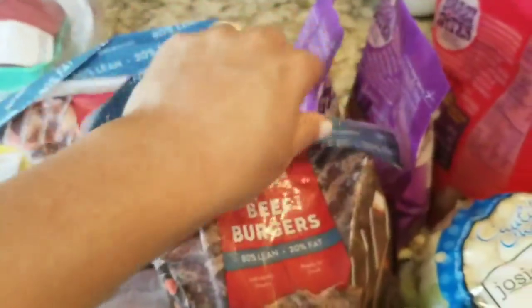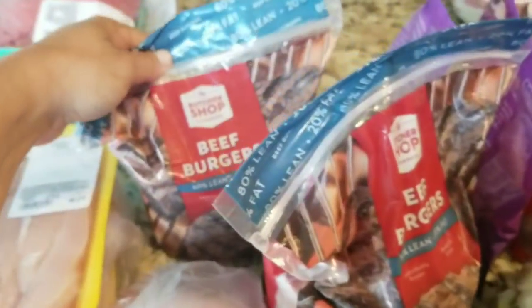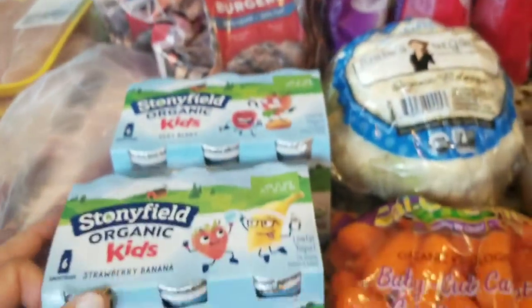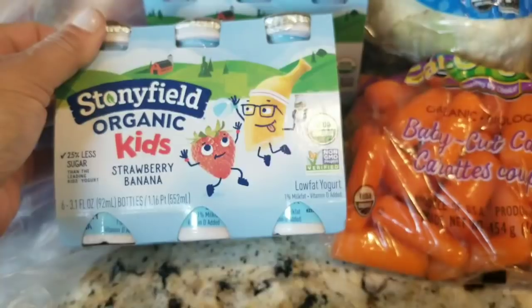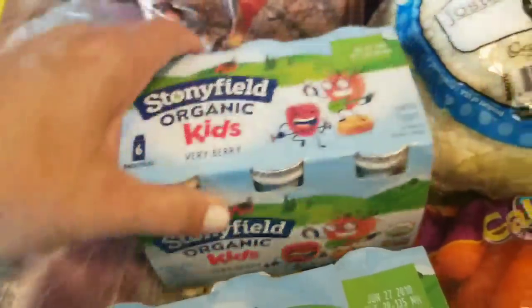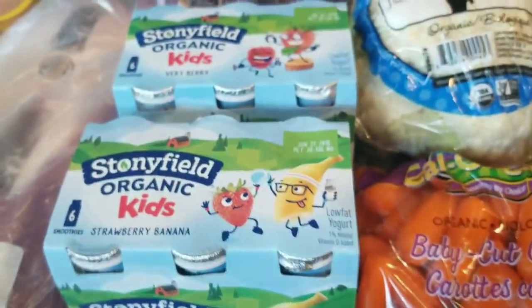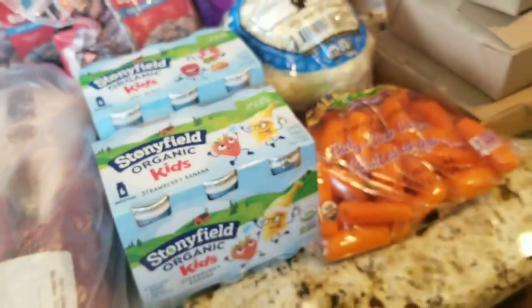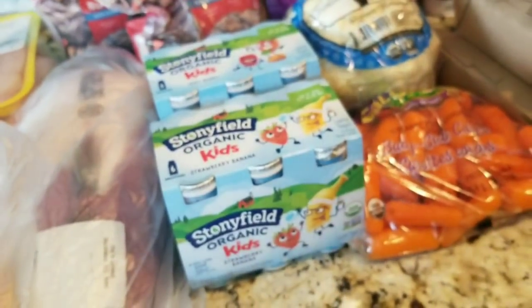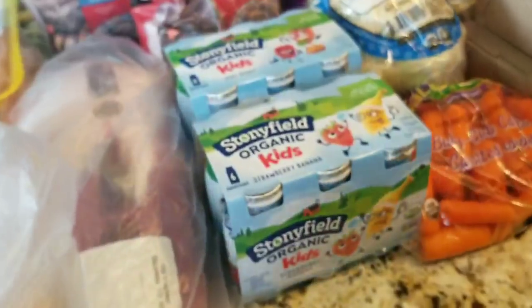These were on sale — just a little pack of beef burgers, so I bought two of those in case we want to grill one night. And then the organic kids drinkable yogurt — I got strawberry and banana and the very berry. Sean likes them; he was using them for school, but now he has camps and he's very active in the summer, always in and out, so it's a nice grab-and-go snack.